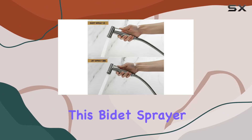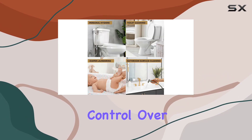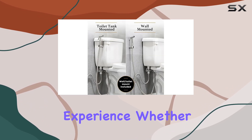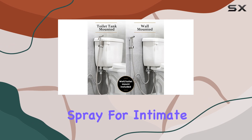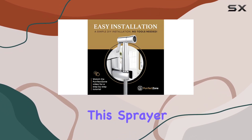One of the standout features of this bidet sprayer is its adjustable water flow. You have complete control over the water pressure, allowing you to customize your cleansing experience. Whether you need a gentle spray for intimate care or a powerful jet to tackle tough stains, this sprayer has you covered.